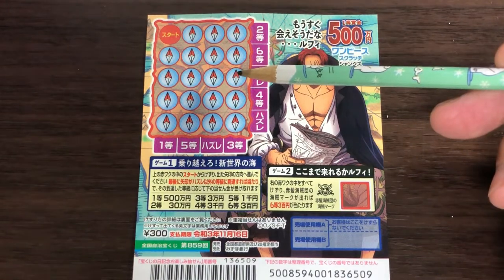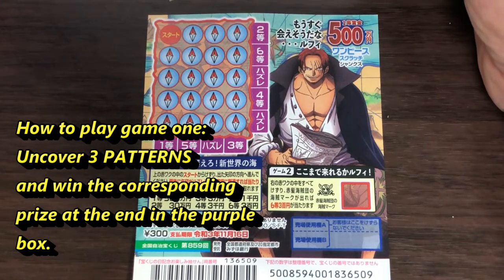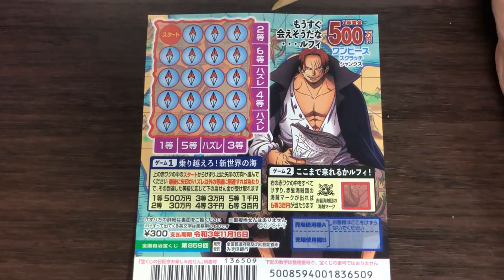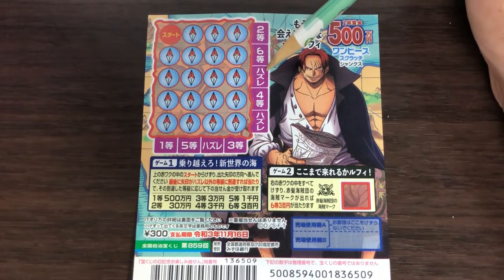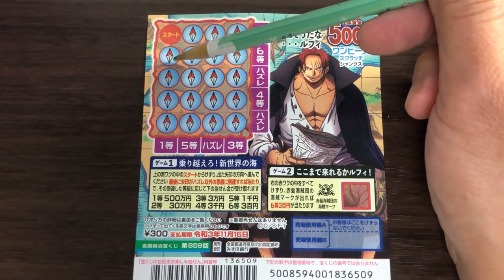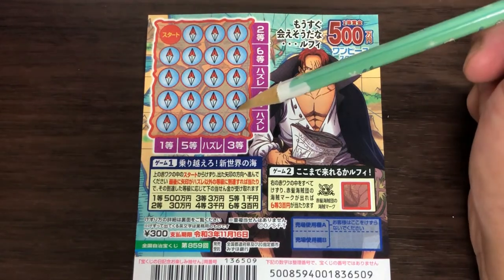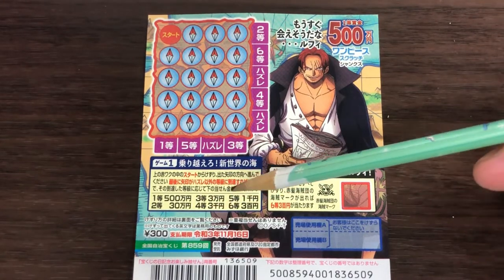Let's look at game one. There are 20 orbs that you need to scratch. You need to uncover three patterns — there are no pictures, just three patterns. If you uncover three of the same patterns, for example one, two, three, they are the same — scratch the side to reveal the prize. This Japanese says 'hazure,' which means you lose. If you find three in a row you lose; if you find three in a column you win. That's how to play game one.